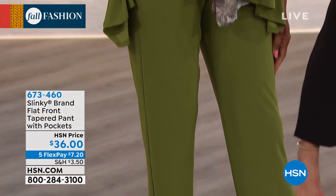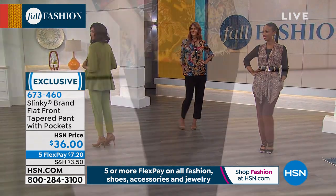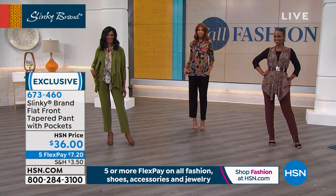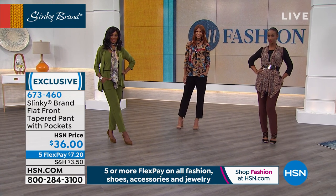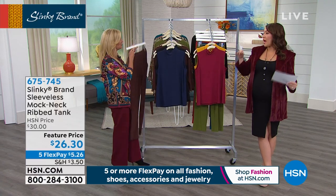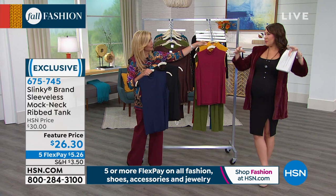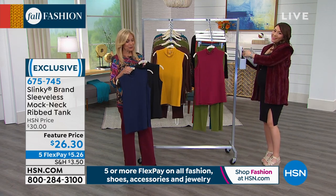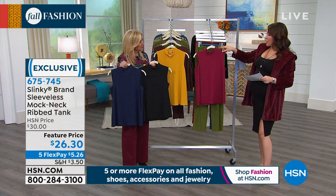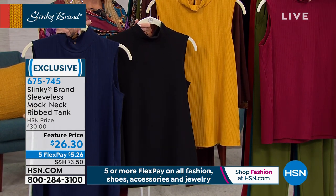Inger's wearing the olive back with our jacket and tank set — the gorgeous drape front jacket with a soft peplum, and it comes with a tank and a chiffon scarf. Three totally different looks working back with such a slenderizing pant in our signature jersey knit with pockets — pull-on tapered leg makes your legs look long and lean. Five or more flex on everything — $7.20 would be your first payment.